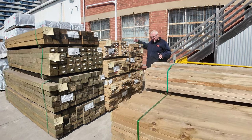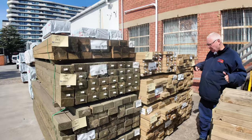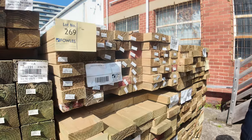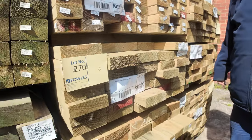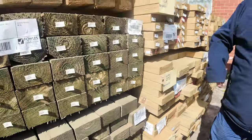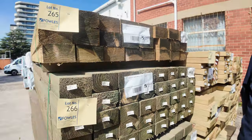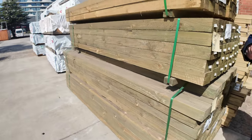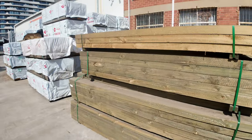We're just starting in the middle here, just looking at some of the stock that's literally just arrived. Some nice fresh treated pine there — 90x45, 140x45, 190x45. Even got some posts there as well: 125x75 posts, 2.4s and 2.7 lengths in those. Heaps of other great stuff to look at.